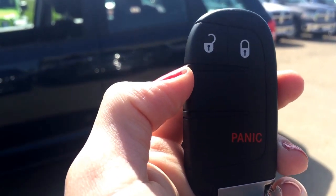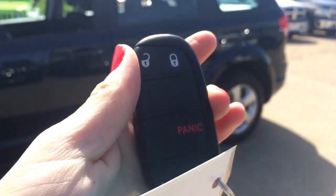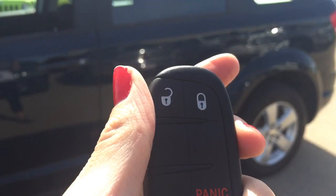Helping us into this 2014 Journey, we do have keyless entry and a panic button — I won't demonstrate that for you today. You also have proximity keyless entry, so instead of pushing the unlock button on the fob, you walk up to the vehicle and it does unlock.